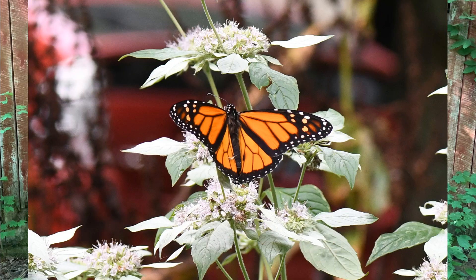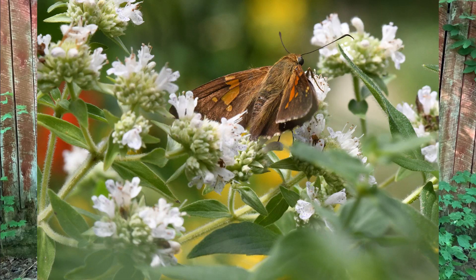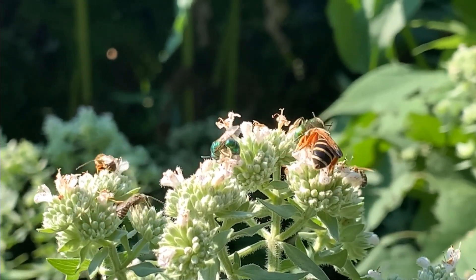These are some of my favorite plants for the pollinator garden, as mountain mints are hardy, easy to grow, have a long bloom period, and attract such a diversity of cool insects. Most mountain mints can be grown in full sun to partial shade.